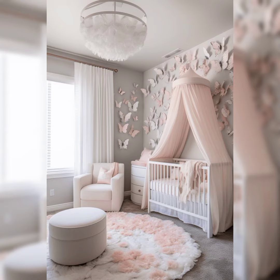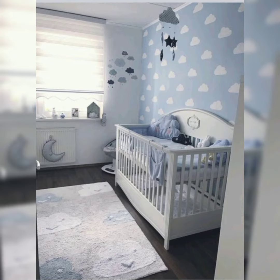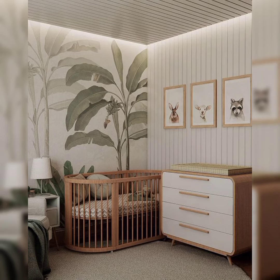Preparing a nursery is an exciting journey filled with dreams and anticipation. We understand that every parent wants the best for their child, and that includes a nurturing environment that stimulates growth and happiness. That's why we have gathered a range of ideas that cater to different themes, styles and needs, ensuring that you find something that resonates with your vision for your baby.